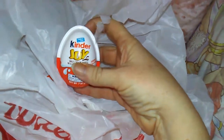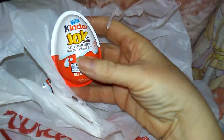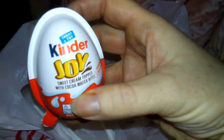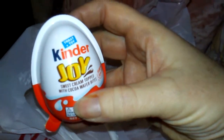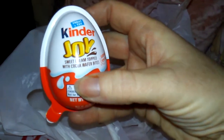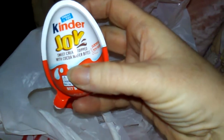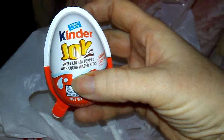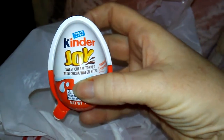Maya, shh, mommy's talking. Anyway, they're Kinder Joy — so they're not Kinder Eggs, they're Kinder Joy Eggs. It's a treat with a toy. And since we can't get Kinder Eggs in the United States, I was so excited to see these Kinder Joy egg thingamajiggers.